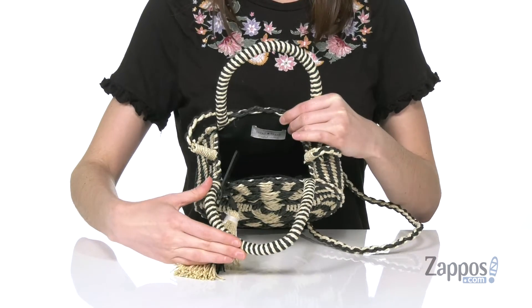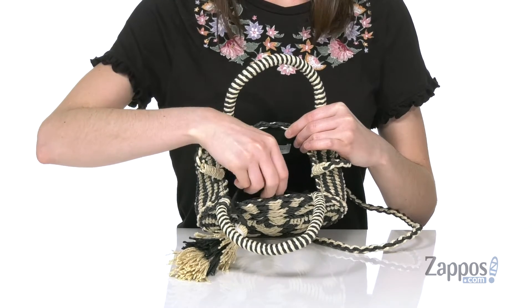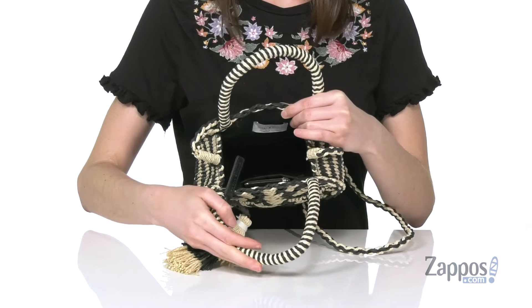It's got an open construction so you can just throw all of your items in here and go. There is one slip pocket at the front that can hold your phone, which is great if you want to keep it separate from the rest of the bag.